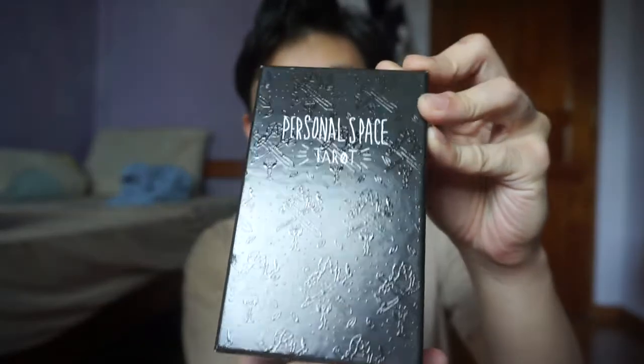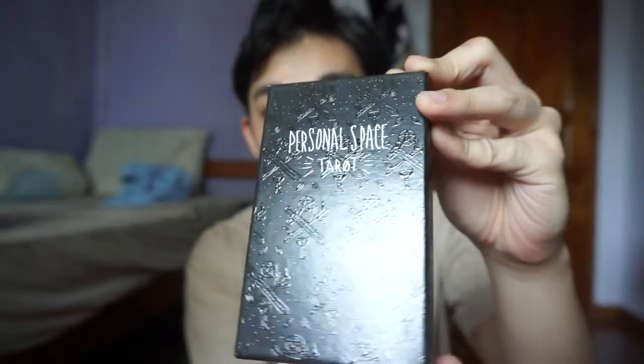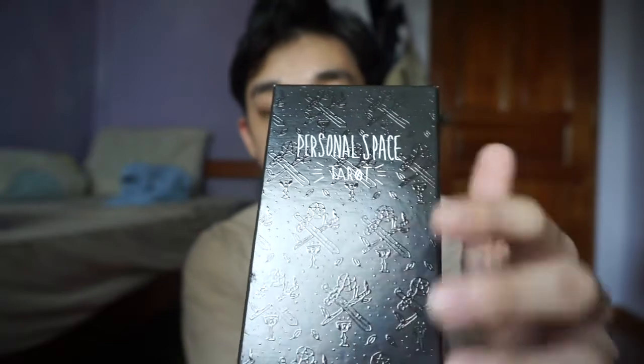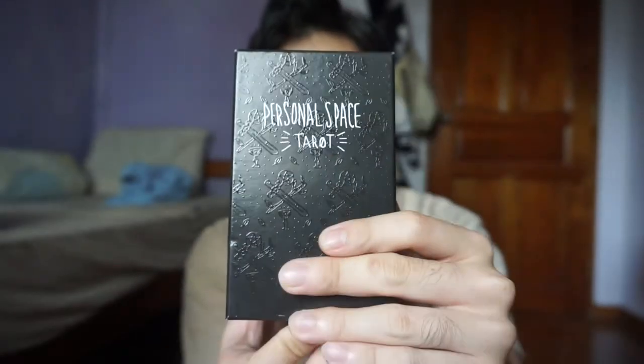Hey fellow diviners! Today I have a tarot deck to show you guys — it just came this week: the Personal Space Tarot. Look at how gorgeous that is — I don't know what that texture is but it covers all four suits. I don't have a spiffy setup to show you with the camera facing on the table but let me show you just like that.